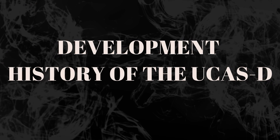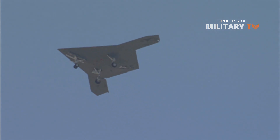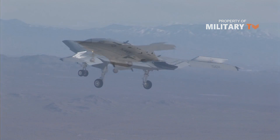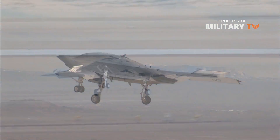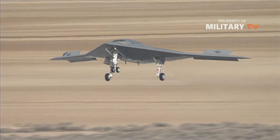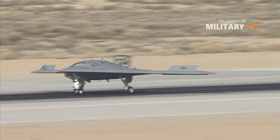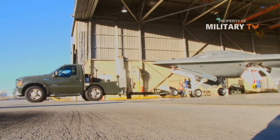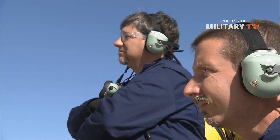The X-47B was developed by the U.S. Navy as part of the Unmanned Combat Air System Carrier Demonstration program. The program aims to develop and demonstrate which fighter-sized tailless unmanned aircraft can be deployed from U.S. Navy aircraft carriers.